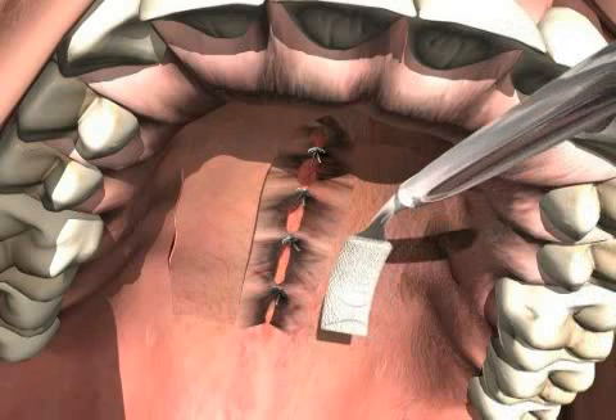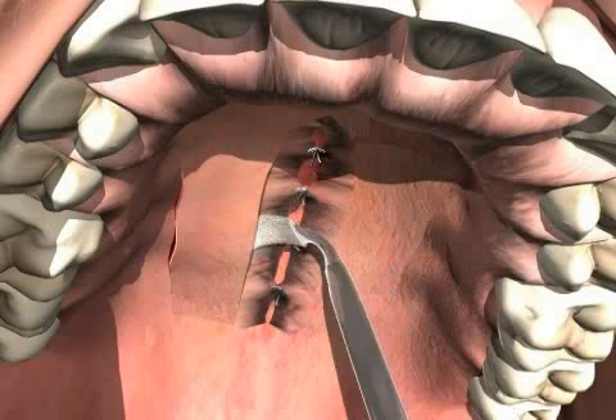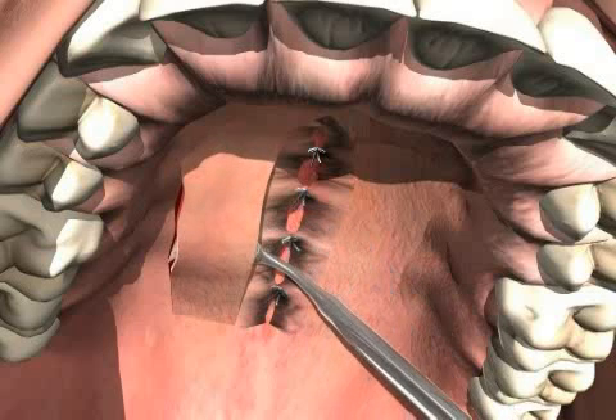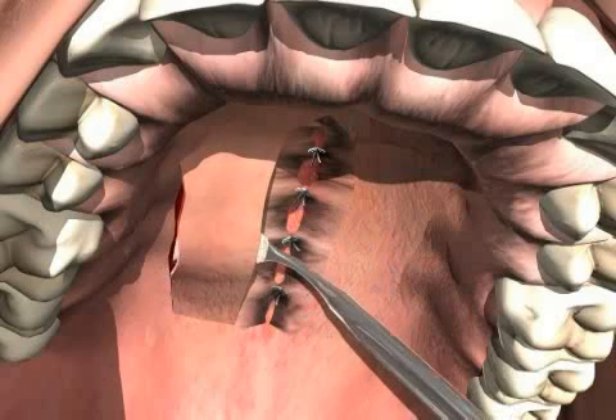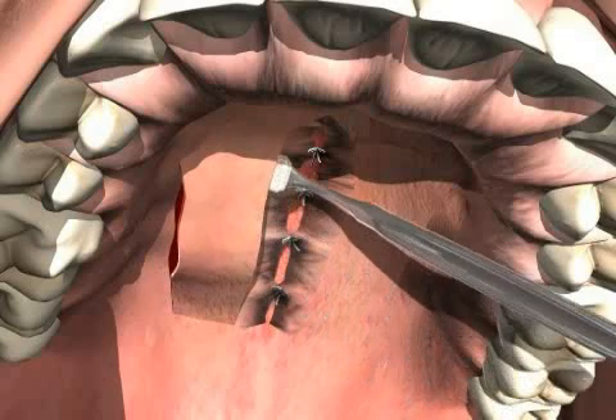The video now demonstrates how the palatal mucosa is mobilized using the two outer incisions, allowing the gum flaps to be easily moved toward each other and then closed, tension-free, over the cleft.